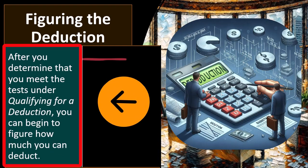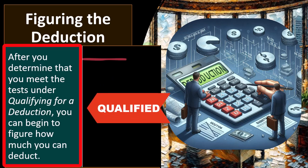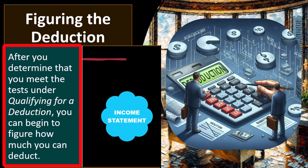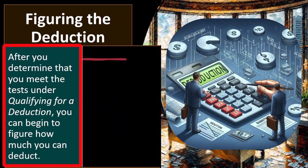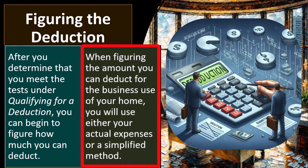Figuring the deduction — let's dive in. After you determine that you meet the tests under qualifying for a deduction, you can begin to figure how much you can deduct. My office in my home qualifies — now the question is, how do I figure the deduction? I can't just take it from the bookkeeping because it's too complicated. When figuring the amount you can deduct for the business use of your home, you will use either your actual expenses or a simplified method.